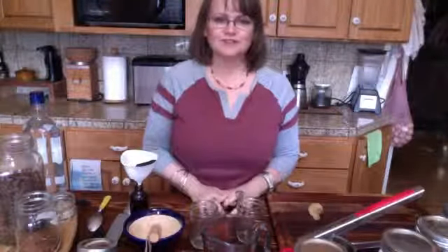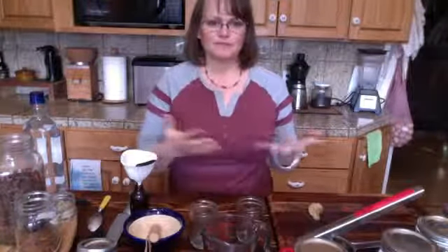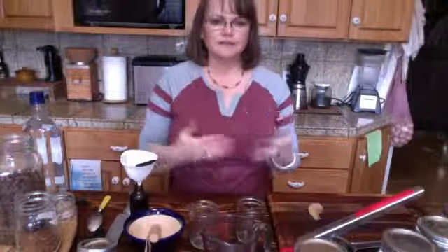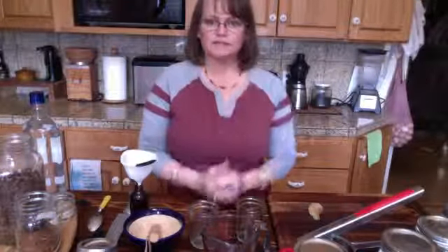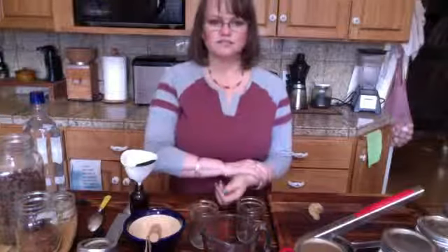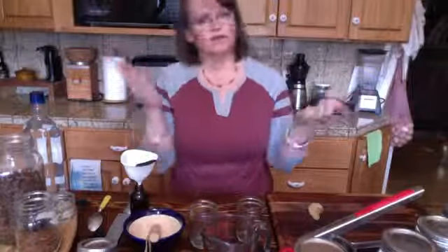Hi guys, this is Monica from Huckleberry Mountain Botanical School of Herbalism, and as promised I am here to talk about making your own bitters. Let me talk a little bit about why you would want to have bitters, why you want to be taking bitters, why are we even making bitters, and what are bitters.